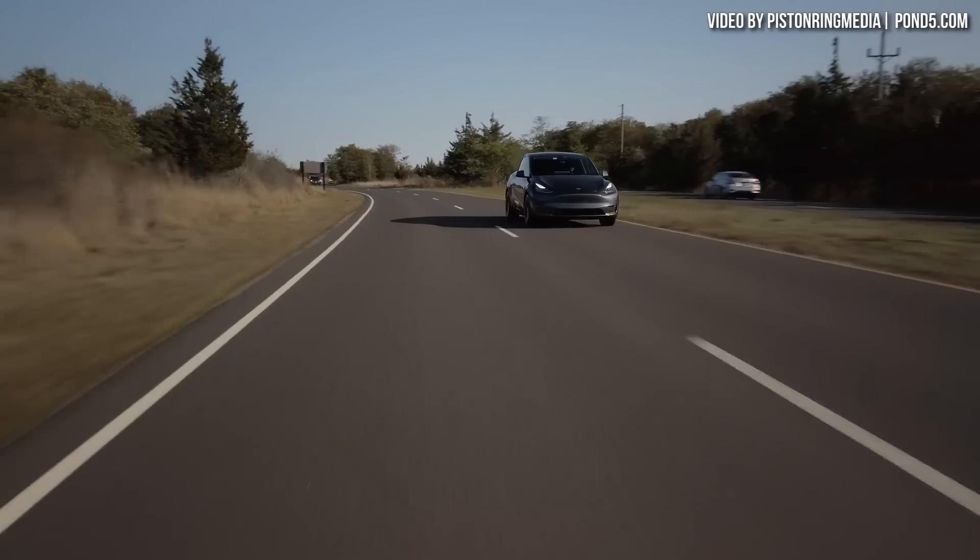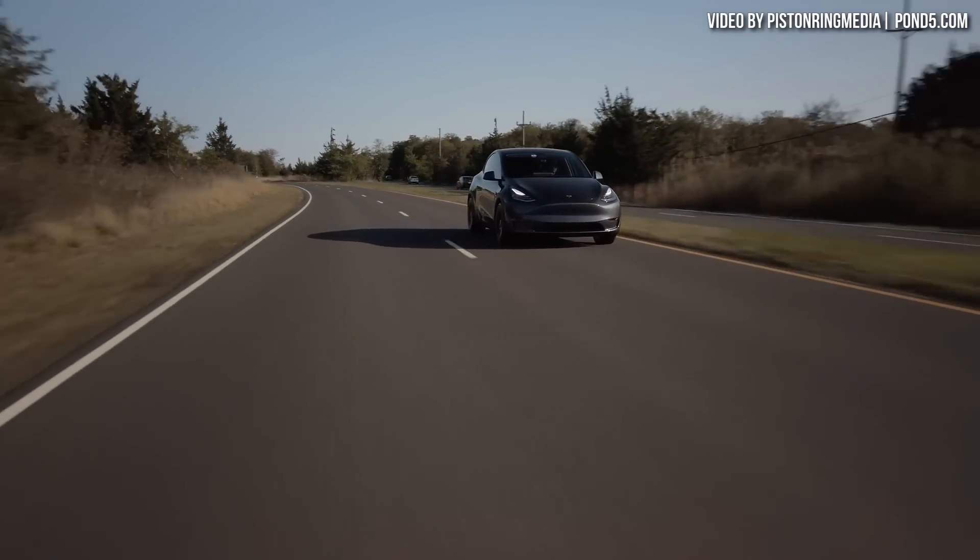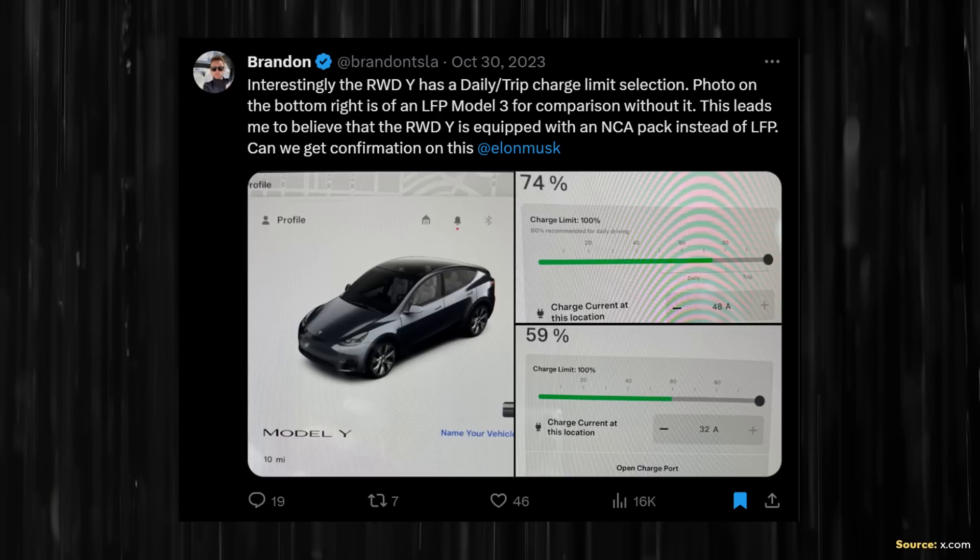I'm now going to address how I know that the USA-made rear-wheel drive Model Y has a software-limited battery pack and is not equipped with an LFP battery pack. The first indicator comes from @BrandonTSLA on X.com, who posted three images showing that the rear-wheel drive Model Y has an 80% daily charge limit recommendation, compared to the LFP-equipped rear-wheel drive Model 3, which has a 100% charge limit default. That one example makes it very clear that this version of the Model Y does not have a lithium-iron phosphate battery pack.